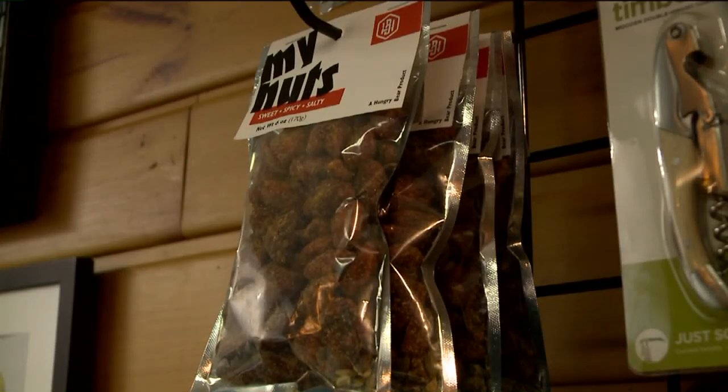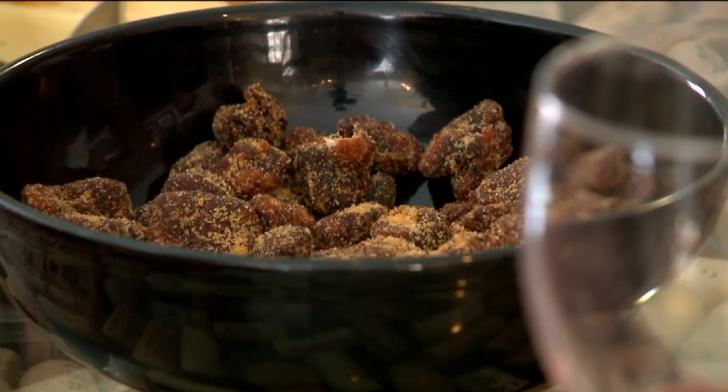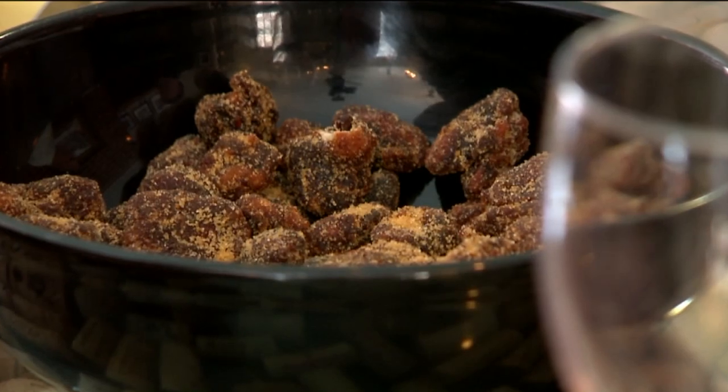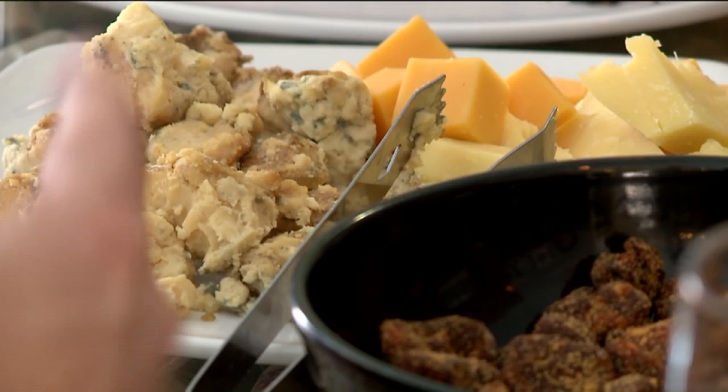My next venture is in packaged foods. I'm making something called My Nuts. They are almonds, walnuts, and pepita seeds, and they're sweet, salty, and savory. They're really good — they pair with any food, beer, wine, or anything fun.